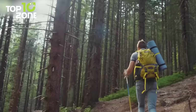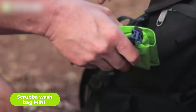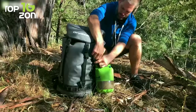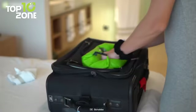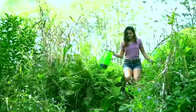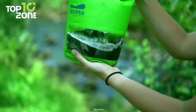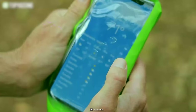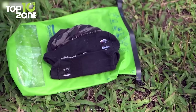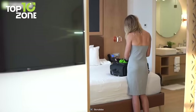Do you love traveling light but hate dirty clothes? Then you need the Scrubba Wash Bag Mini, a tiny travel washing machine that fits in your pocket. It's 50% lighter and smaller than the original, making it perfect for ultralight travelers and hikers. It has a patented flexible inner washboard that lets you wash your clothes in minutes with a machine-quality wash. It's eco-friendly, using no electricity and less water. It can also function as a dry bag, foam protector, bucket, and wet bag — the ultimate travel companion.